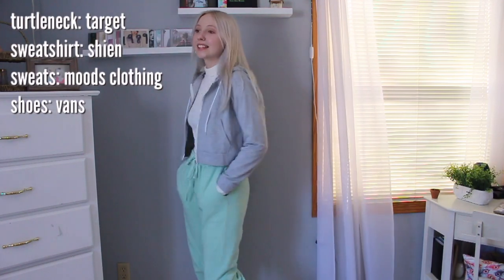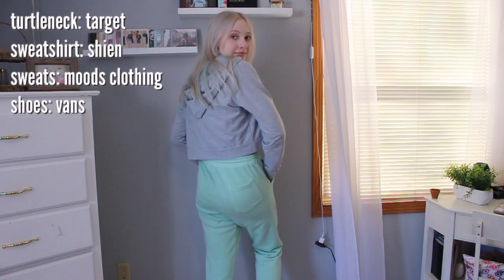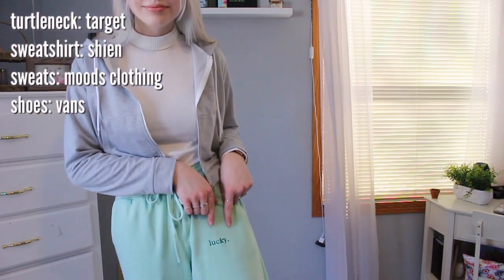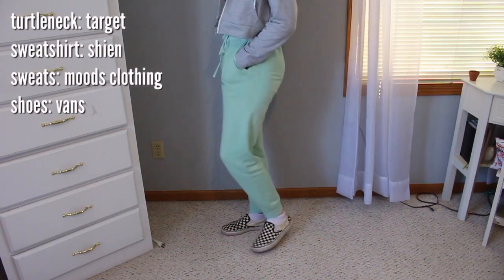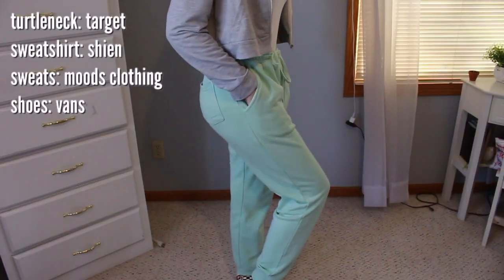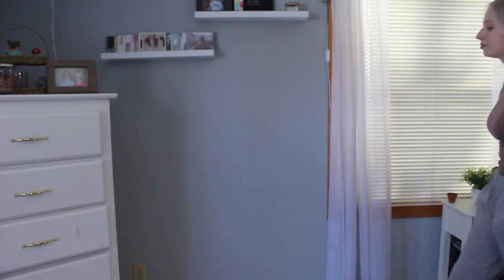I'm really proud of this outfit — I think it's kind of different and cool. These sweatpants I've been wearing non-stop. They're from Moods Clothing and say 'Lucky' on them — they were a late Christmas present. I'm not sure if they still have them since they were limited edition, but they're dropping a new collection soon, so go check them on Instagram. I paired them with a turtleneck and a little cropped sweatshirt — I just love it. These sweatpants even have a back pocket, which I love.